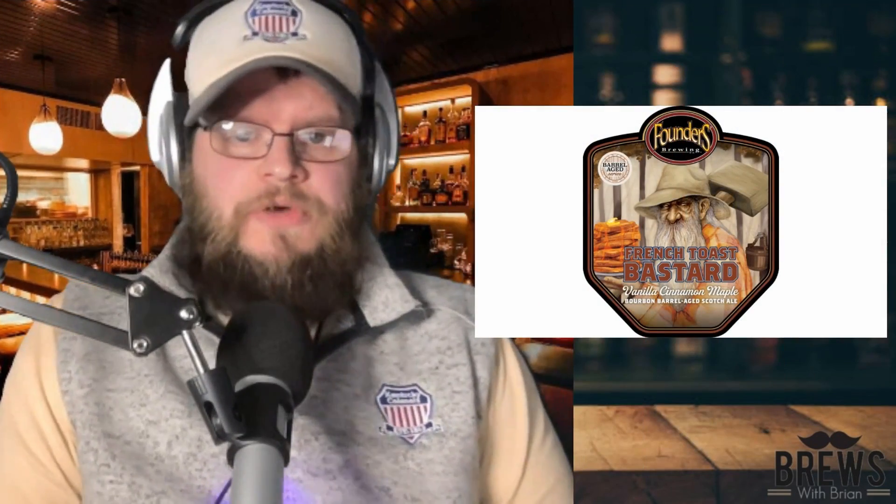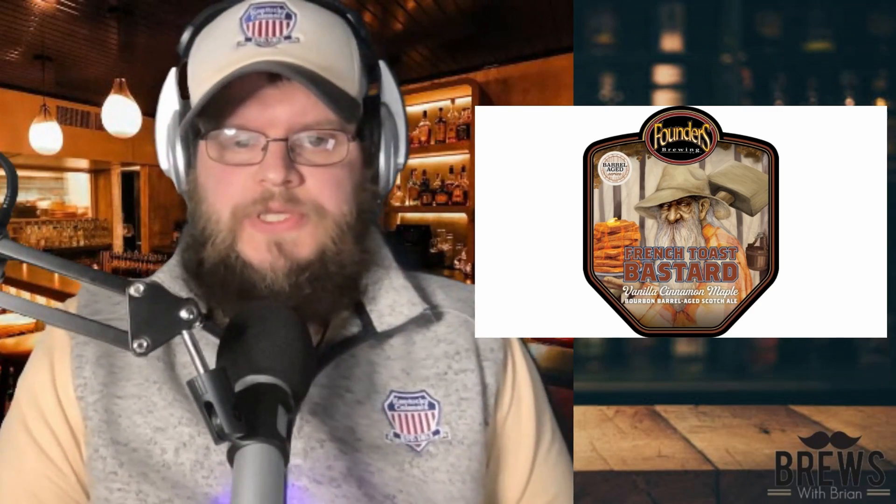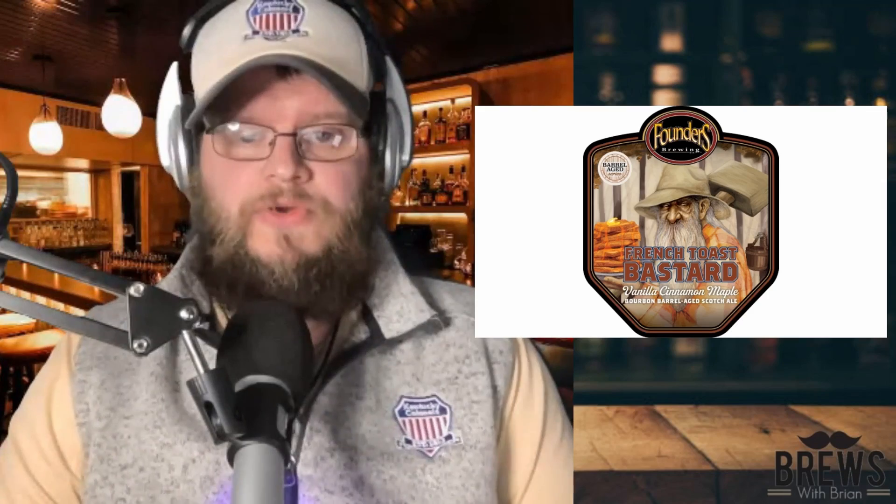This week, we're going to talk a little French Toast Bastard from Founders Brewing Company. This thing is an imperial stout, weighing in at 11.1% ABV, so you probably don't want to drink the whole 4-pack at one time, but to each their own.